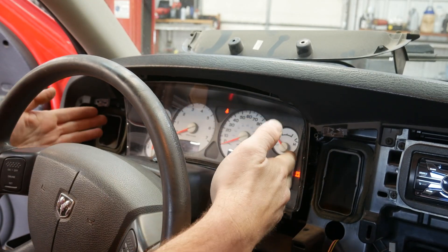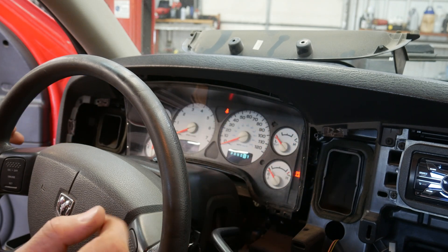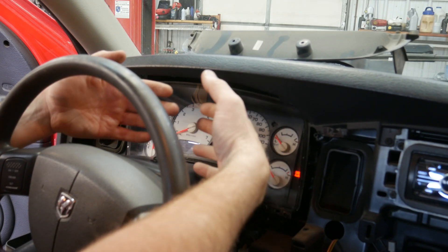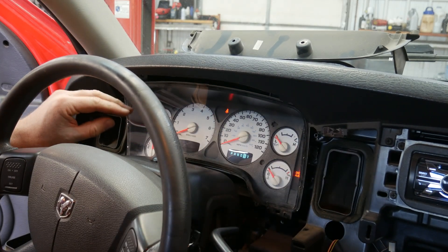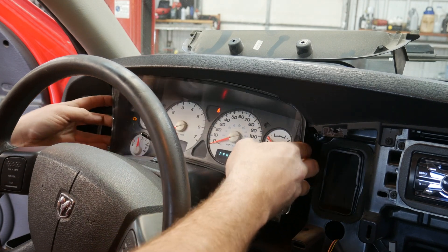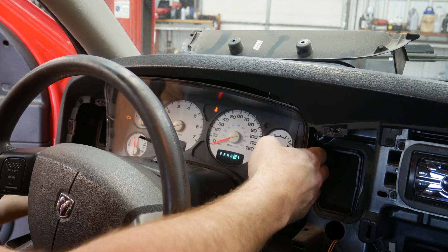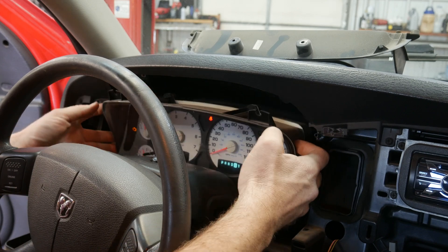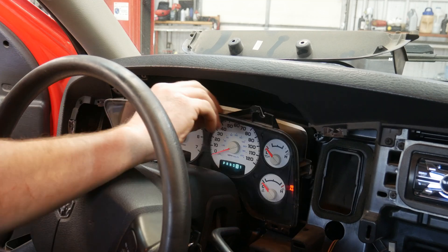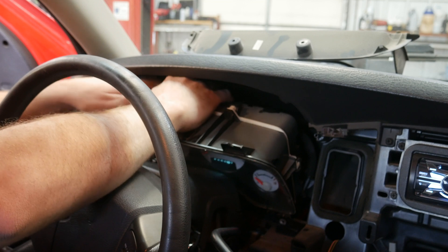Now that we have the instrument panel unbolted, the first thing I like to do is a wiggle test on the connector. That's going to help me isolate if it's just a bad connection at the top or a bad solder joint on the main header board. Seeing how we only have one issue on this cluster, flexing the board may demonstrate a cracked solder joint somewhere. I see no change when wiggling the board.